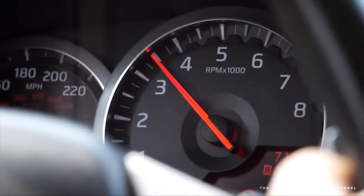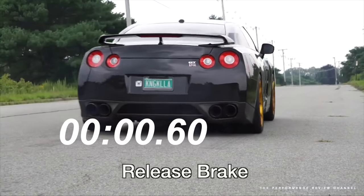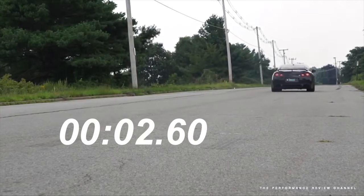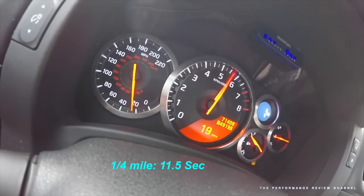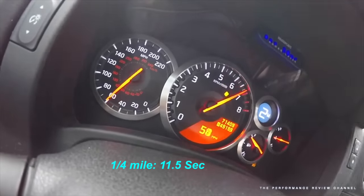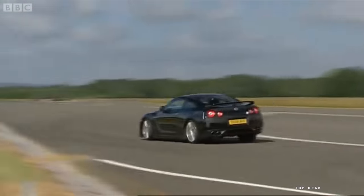With a brutal launch control strategy on the early R35s, it could hit 60 mph in 3.2 seconds and pull 1.0 g of lateral acceleration on a skid pad.